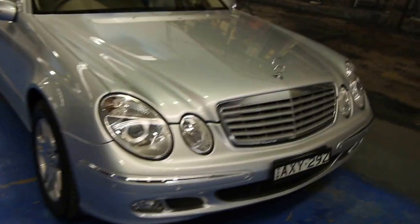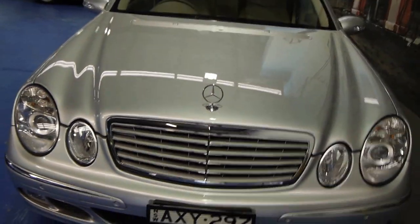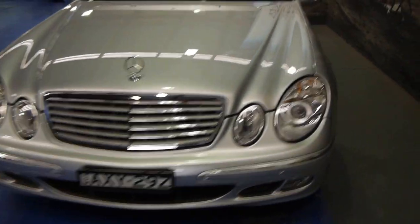Ladies and gentlemen, another amazing car here at the Old Timer Centre in Marrickville — a 2006 Mercedes-Benz V280 Elegance.